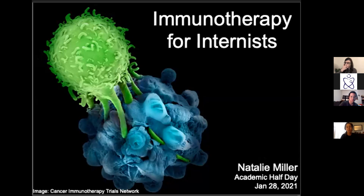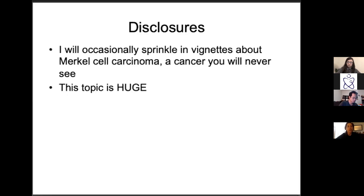Thanks everyone for sticking around. Today I'm hoping to broadly talk about immunotherapy for internists. This is a fun picture of a CD8 T-cell killing a tumor cell. My background: I did an MD-PhD studying the immune response for patients with Merkel cell cancer — it's a super rare cancer you're never going to see, but it's a really interesting way to think about immunotherapies, understand why they work, and why people might be having side effects.